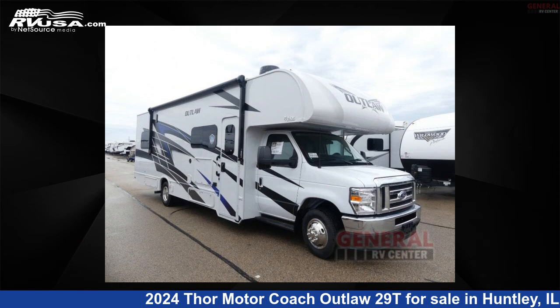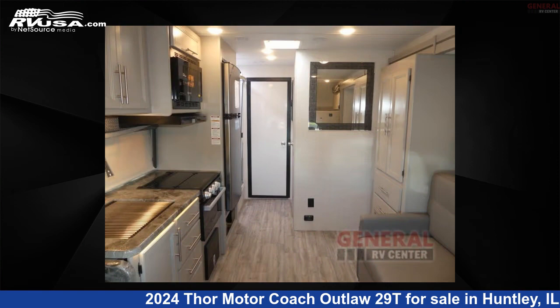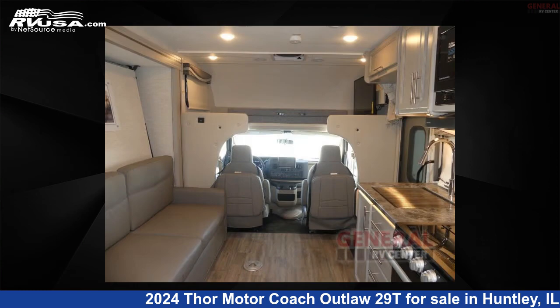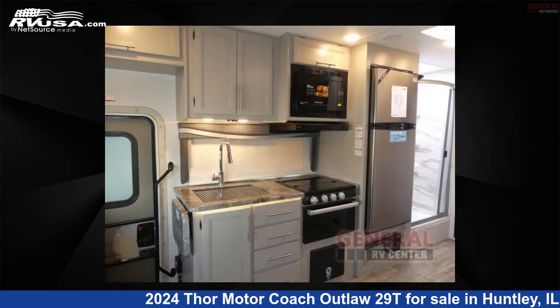This 2024 Thor Motor Coach Outlaw 29T is a toy hauler RV. It is located in Huntley, Illinois, 60142 and is offered for sale by General RV Center. Click the link in the video description to visit RVUSA.com and see more photos as well as the current price.